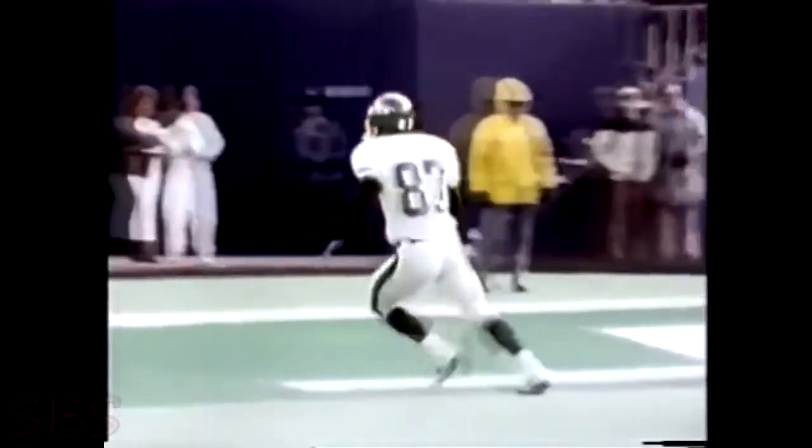Now you have it, now you don't. This play between the Jets and the Browns in 1985. Back to pass, looking long, heaves it down the middle, and it's going to be intercepted — and then grabbed away by Sone. He runs into the end zone for the touchdown. Don Rogers had the ball, and then it was ripped away. Unbelievable.